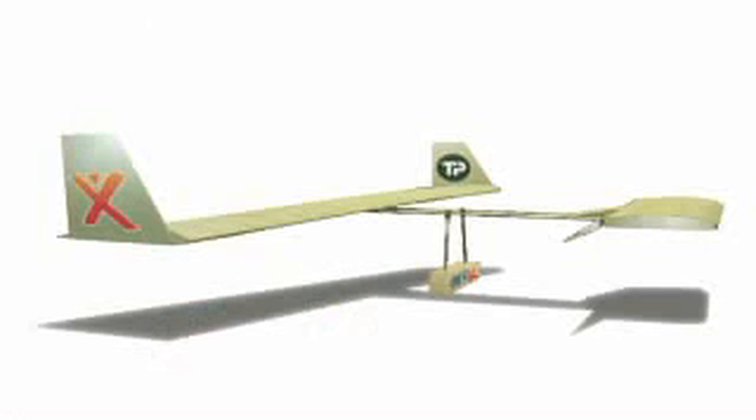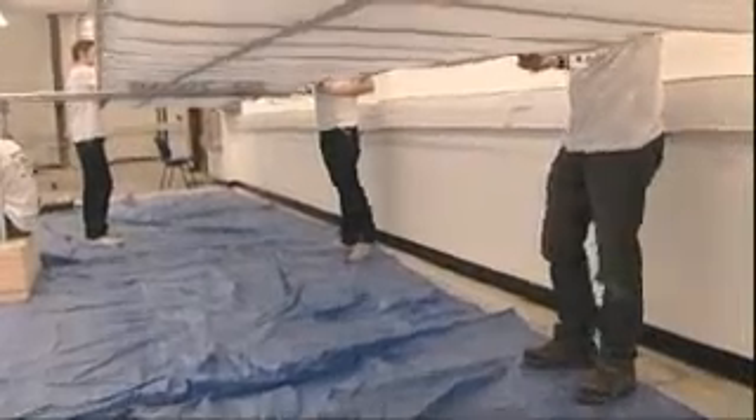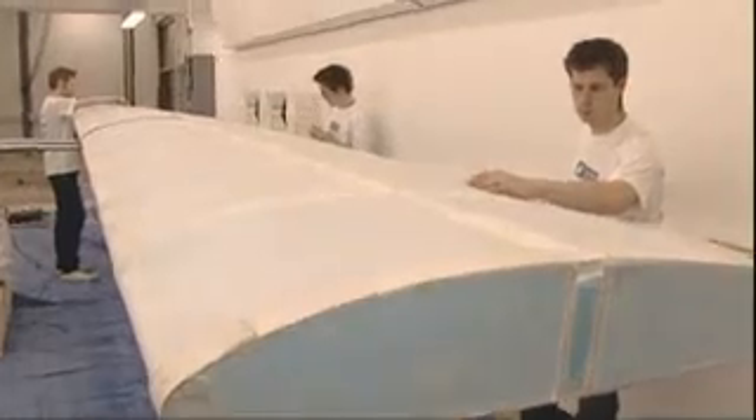We've gone for a canard layout, which means we have one main wing and then a front section that will provide stability in flight. We're using box sections along with styrofoam to create the airfoil shape and distribute the load throughout the structure, and then metal poles to connect it all together.